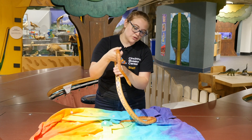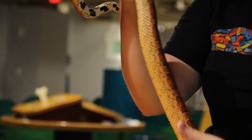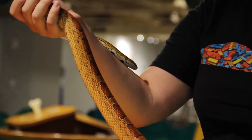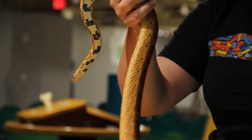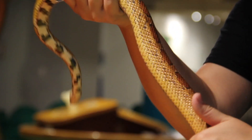Snakes are also really special because you see the tongue flicking in and out. That tongue flicking in and out lets them smell their environment and sense what's going on. Right now she's just smelling around because we are in the Children's Museum, so there are a lot of smells here.